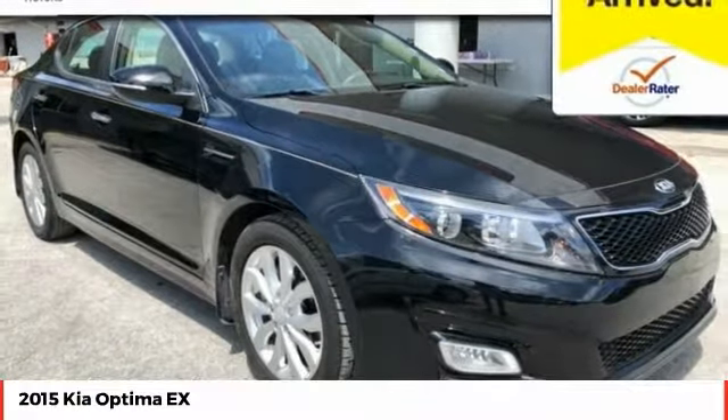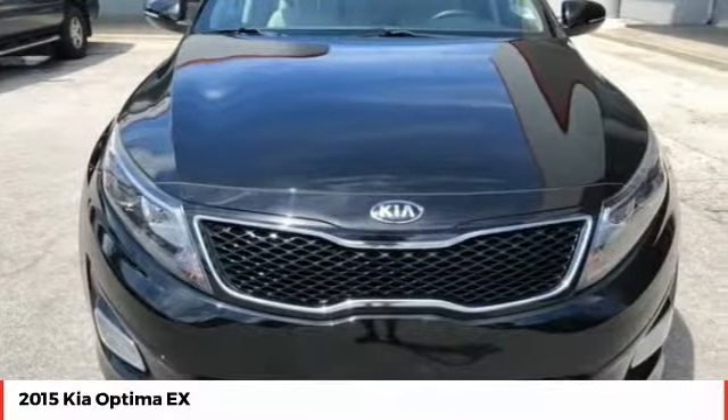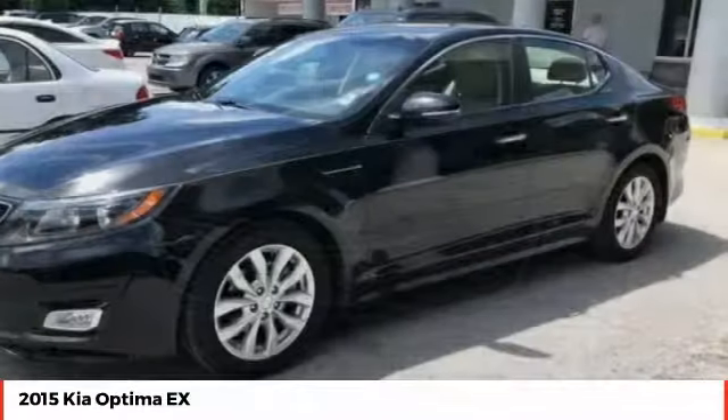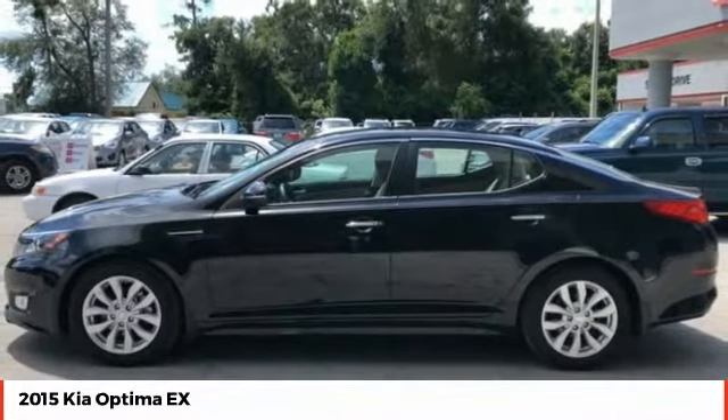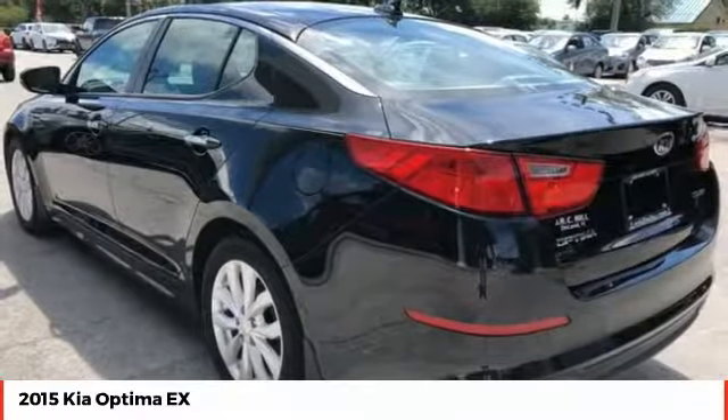The all-new Kia Optima offers a new level of style and performance features from Kia. The Optima also features engine management systems like direct injection and turbocharging, which enhance performance without sacrificing fuel efficiency.